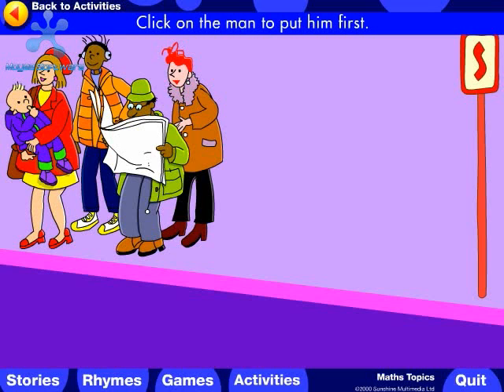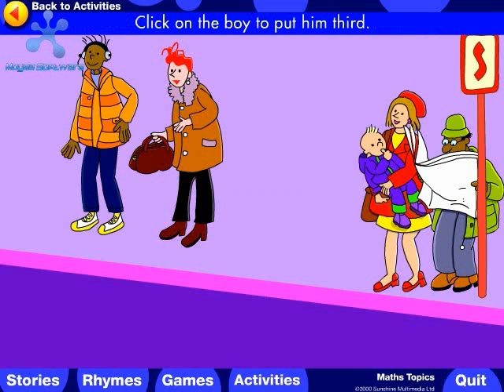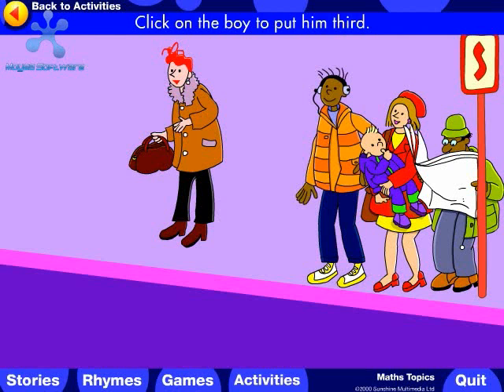Click on the man to put him first. Click on the mother with her baby to put them second. Click on the boy to put him third. Click on the woman to put her fourth.